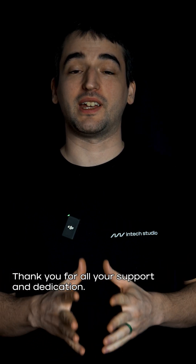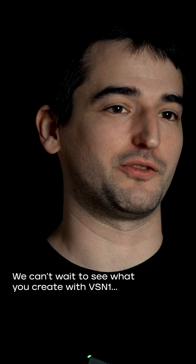Thank you for all your support and dedication. We can't wait to see what you create with Grid Vision One.